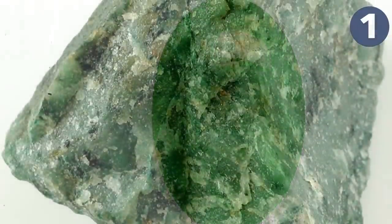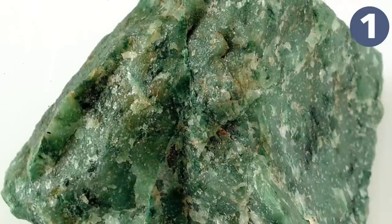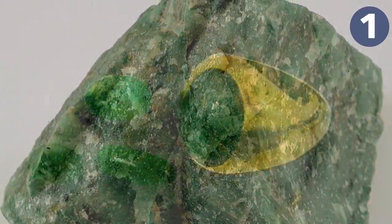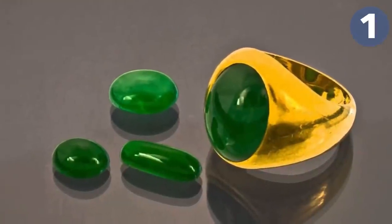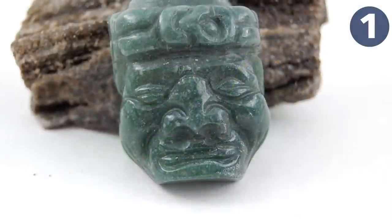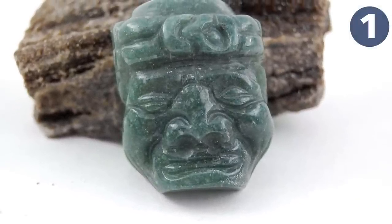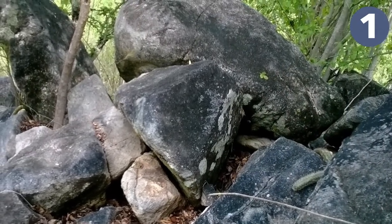Number one, the rarest gem on the planet, is jadeite. Jadeite is jade — the name was believed to cure kidney stones if rubbed on the side of a person's body, though it obviously doesn't. Jadeite is one of the two minerals recognized as the gemstone jade, the other being nephrite, which is far more common. Jadeite from Guatemala was used by the Olmec, Maya, and indigenous people of Costa Rica.